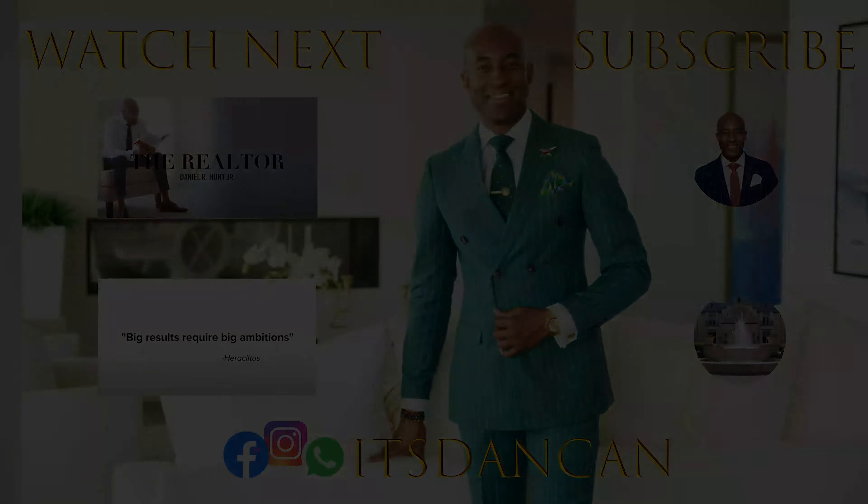You're going to want to text READY to the number below. Be sure to follow me on Instagram at It's Dan Kan. Subscribe to the channel — I would love to have you as part of my YouTube family. Health, peace, and prosperity to you all, and I will see you at the next tour. Bye-bye.